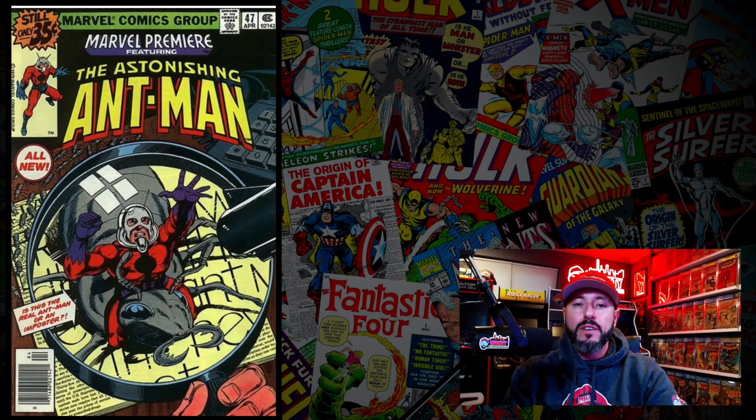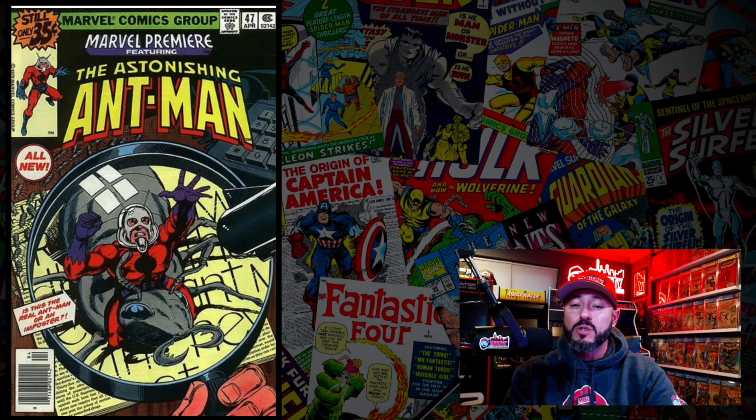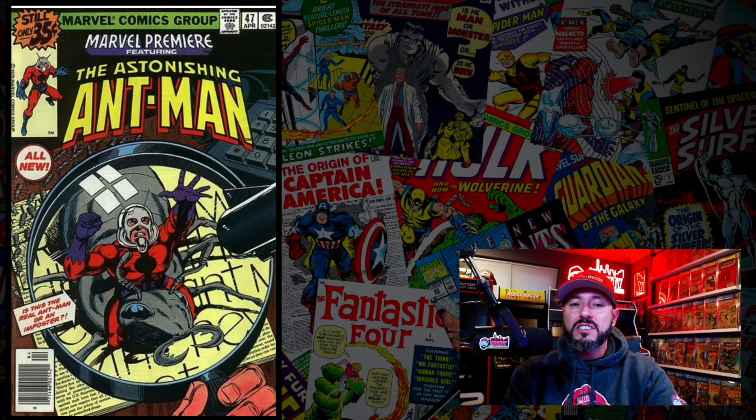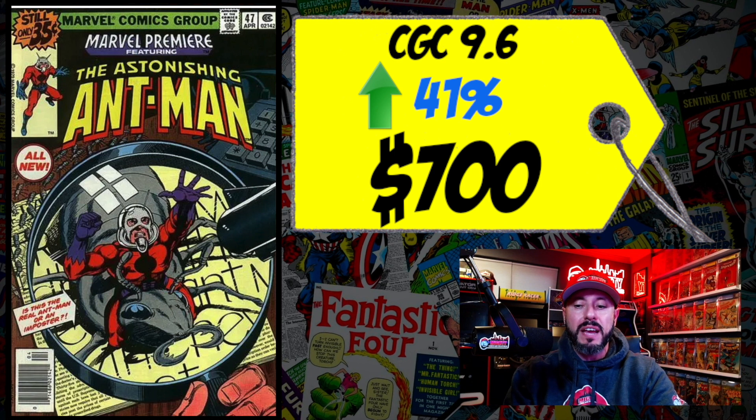At number 8 is Marvel Premiere #47, the first appearance of Scott Lang as the new Ant-Man, and also the first appearance of Cassie Lang — which is likely why this book is on the list. A CGC 9.6 sold the prior week for $700, up 41% over the 12-month rolling average. It's not really an investment book, more of a fun collection piece. If you can get one for a good price and keep it long term, I'm a buyer — otherwise spend the least amount possible.